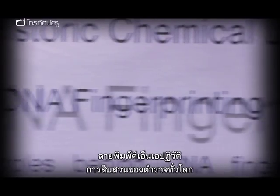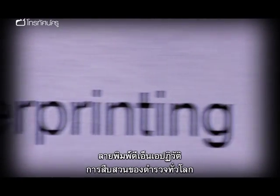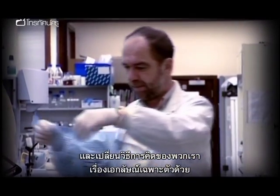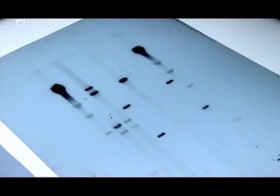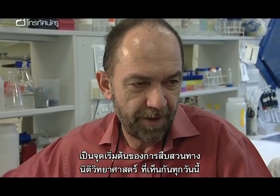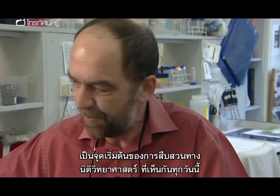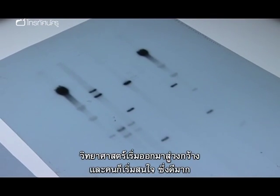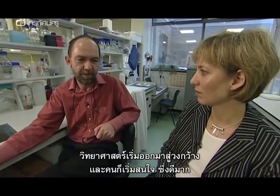DNA fingerprinting has revolutionised police investigation work worldwide, and it has changed the way we think about ourselves as unique individuals. This smudgy bit of X-ray film really was the birth of DNA forensics and all the stuff you see on CSI and everywhere — it all started there. Science has now reached out, it's touched the public, and the public are really interested in it.